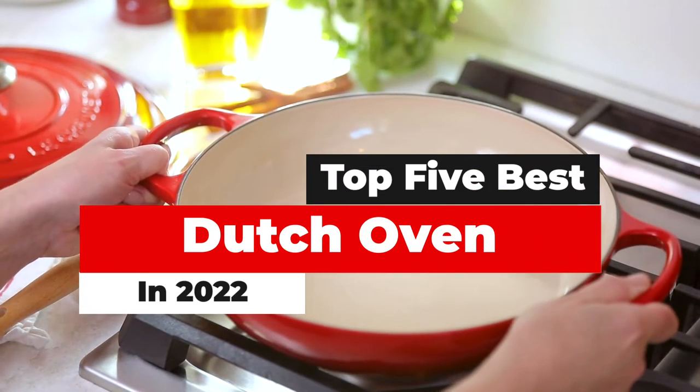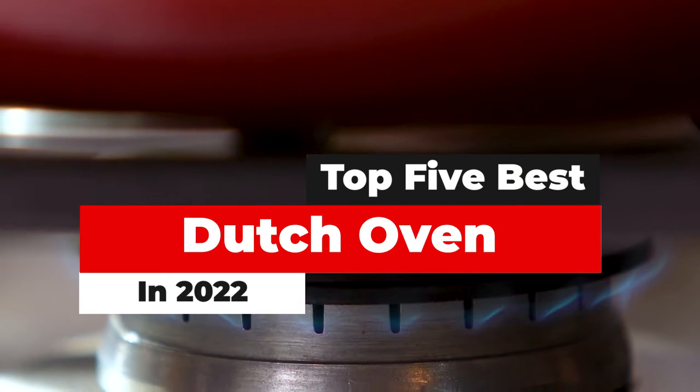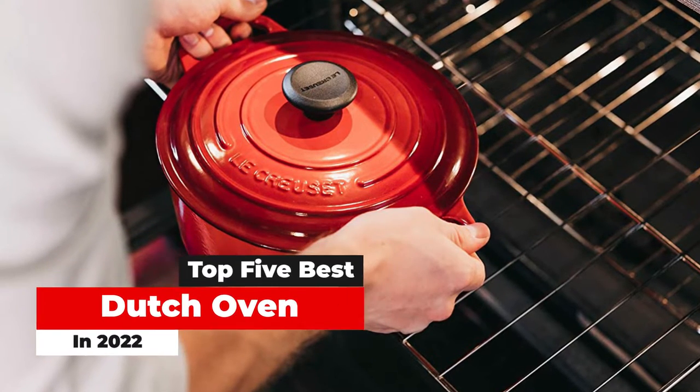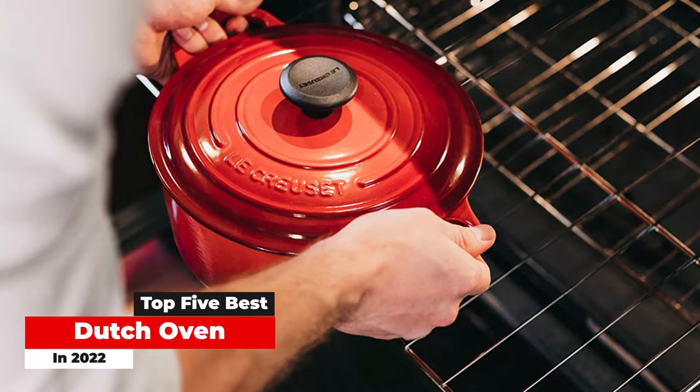What's up guys? Today's video is on the top 5 best Dutch ovens in 2022. There's a lot of choice for Dutch ovens. The Dutch oven is an indispensable piece of cookware in any kitchen, and for good reason — this deep, lidded pot made of heavy cast iron can do just about anything, from braising meats to baking bread to simmering stews.